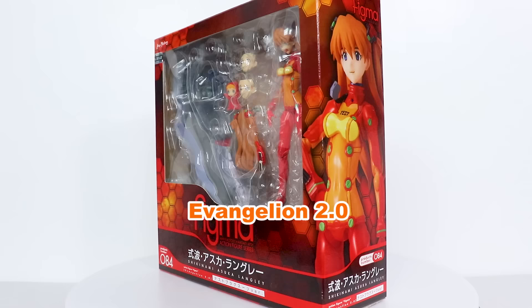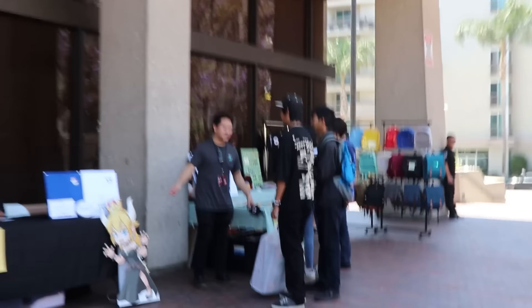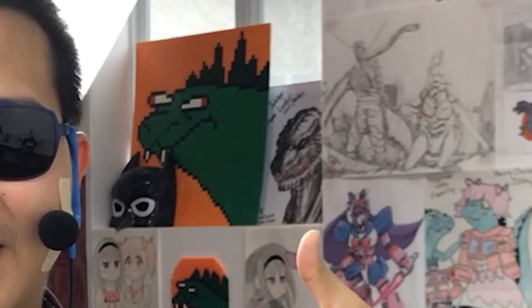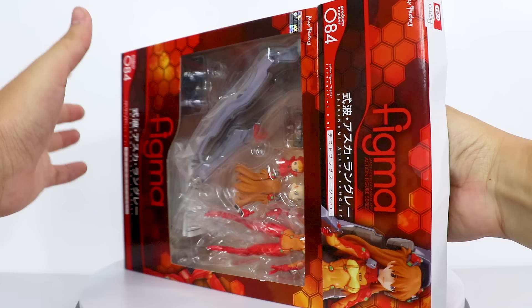Anyway, on to the figure! So I bought this Evangelion 2.0 Figma Asuka from a little place called Toyzilla — not a sponsor, not even an online store you can check out, just a little shop set up at the Ronin Expo. Awesome con, by the way. I gotta thank everybody who came up to me and said hi — you did an excellent job filling my ego. Lester and Yahir back there, thank you so much for the kind words and support.